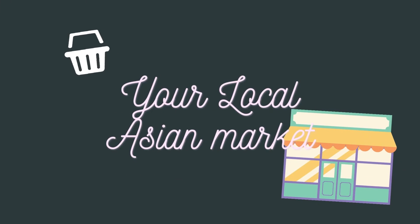Last but not least, don't overlook your local Asian grocery store if you have one. The selection may be limited but you may just find some gems. Good luck!